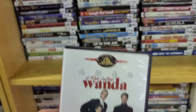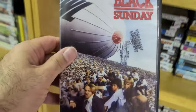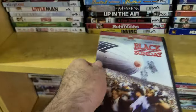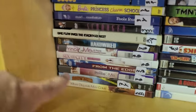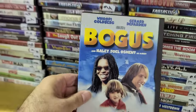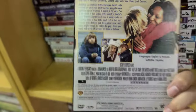I could re-watch A Fish Called Wanda, but I like Fierce Creatures more because I grew up with it. Some more cool titles — Black Sunday with Robert Shaw, Bruce Dern and Marthe Keller, directed by John Frankenheimer. And comes with an insert.